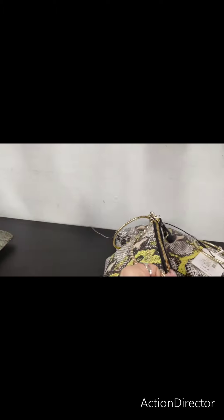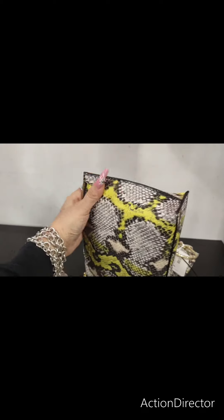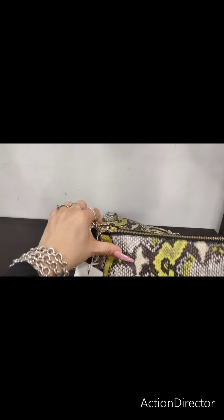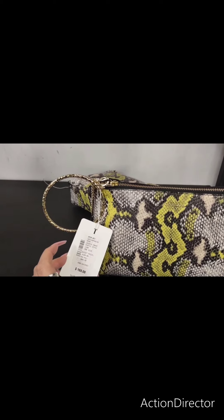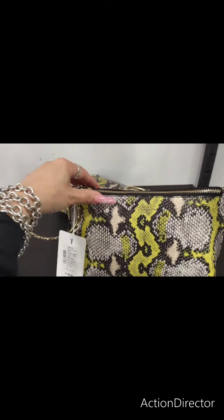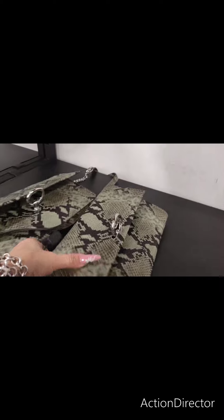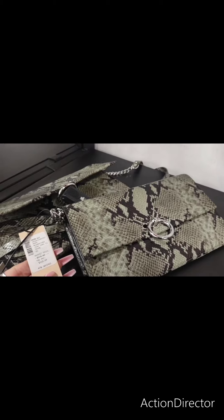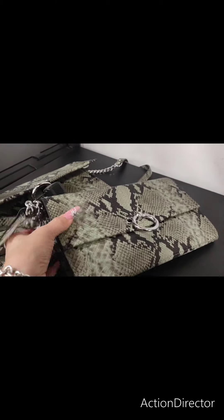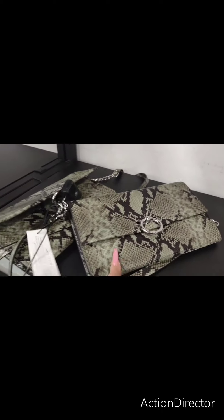He also has this cute snake print purse, and you can use it as a wristlet or as a purse. There's a gold chain in there, and this is going to be $84.99. It was $169. And then they also have it in this snakeskin — these are really nice, I love that. That is really, really nice. $119. That's a beautiful purse right there.